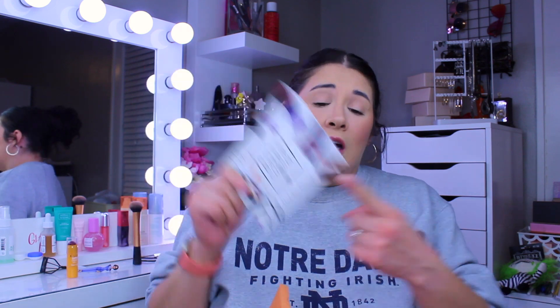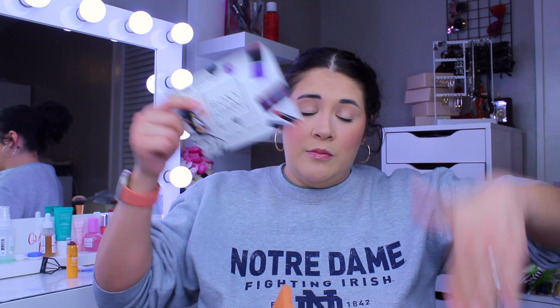Alright, the first box is already open. We're going to pop this bad girl open — this is our BoxyCharm Premium. I figured the other box is Boxy Luxe because it's a lot heavier. With Boxy Premium you get six full-size products, and you always get a card in here which I love. The card tells you the prices, descriptions, and what items you actually received. First off, right off the bat, we have something from LMS.